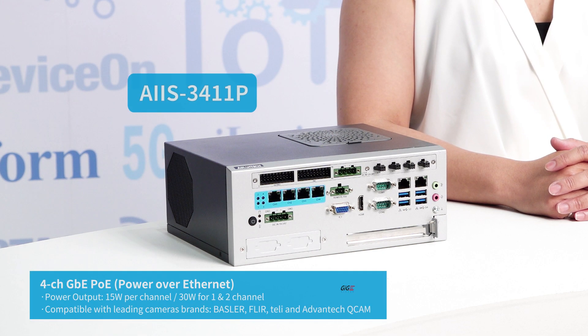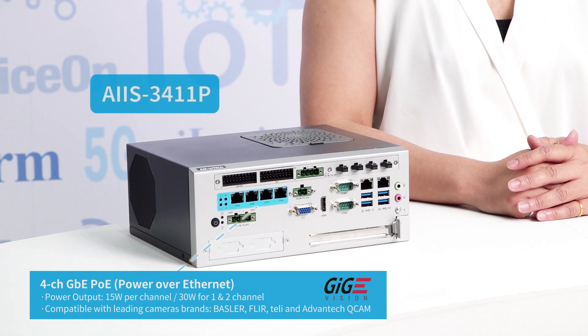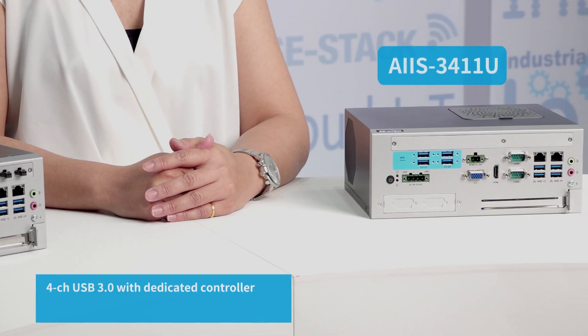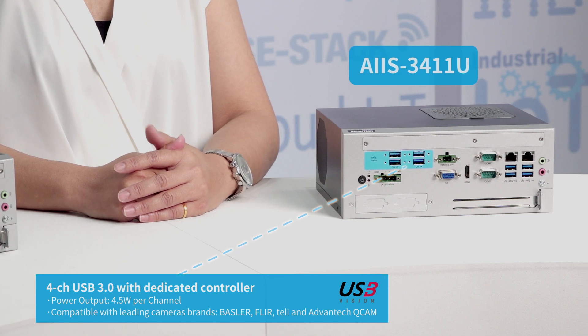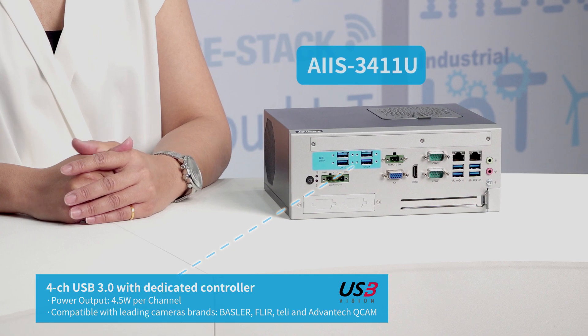Hello, welcome to Advantech. Today I'm going to introduce you to our newly launched i3411, an all-in-one IPC that functions not only as a controller PC but also as a machine vision computer. The i3411 comes in two different SKUs: a four-channel Gigabit Ethernet PoE camera interface with 15W power output per channel called i3411P, and a four-channel USB 3.0 with 4.5W power output per channel called i3411U.